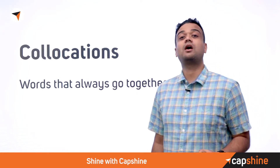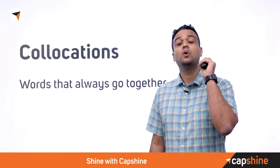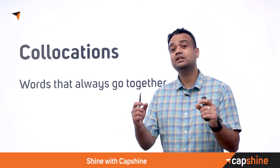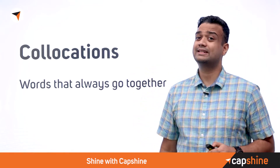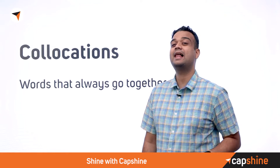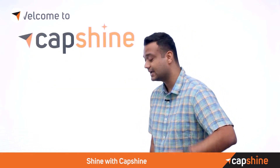Welcome! Today we're going to look at a concept called collocations, which essentially means that in English, certain words always go together. We're going to look at some examples, and this will help you identify these collocations and use them effectively in conversations.